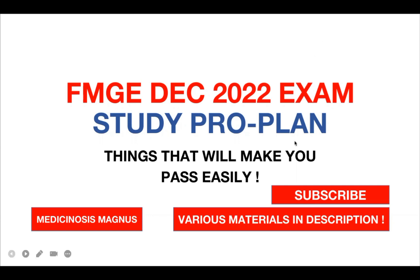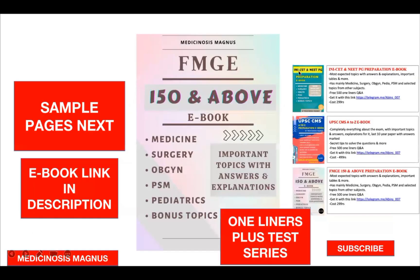Before we start, if you still haven't subscribed to the channel, please do subscribe — many more interesting videos are coming up. You can also find the Telegram link in the description and join the Telegram group.